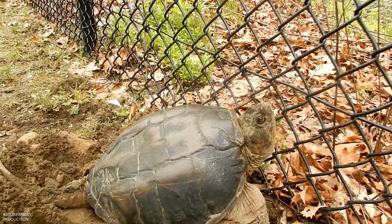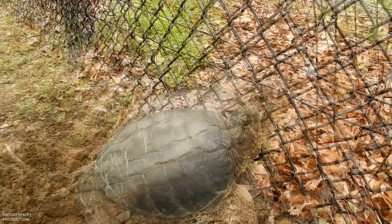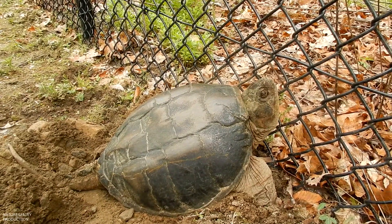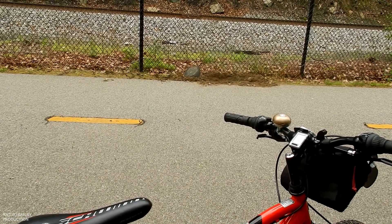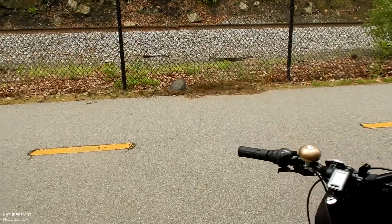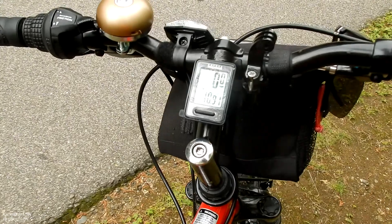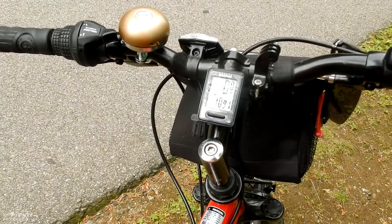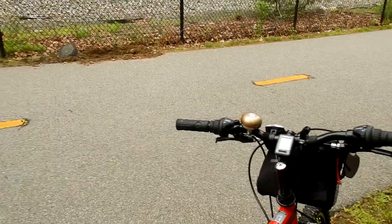Unfortunately, I can't stay any longer. Angels, watch over this beautiful snapping turtle. Lay your eggs, honey — be safe. I really don't like that I have to go, but I have to have faith that she's going to be okay. It's getting late in the afternoon, I've got to go home and do some things, and I still have about another five miles on my bike ride. All right, heading home. Be safe, turtle.